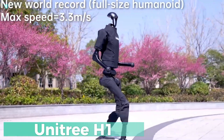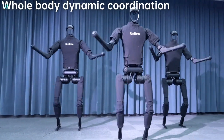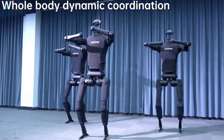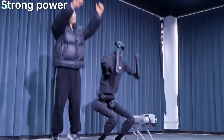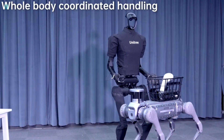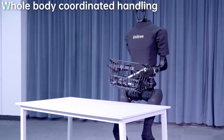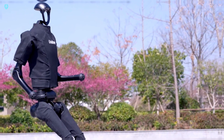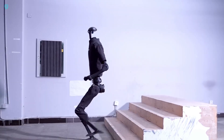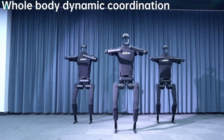Meet the Yuru-H1, a cutting-edge humanoid robot from Unitary Robotics. This powerhouse stands out for its exceptional performance and strength, weighing around 47 kilograms and boasting a joint torque of 360Nm, making it the most powerful robot of its kind. Standing tall at about 188.80 centimeters, it can reach speeds of up to 5 meters per second, setting a new record at 3.3 meters per second. Powered by an 864-watt battery, the Yuru-H1 features a swappable battery system for maximum efficiency and minimal downtime. It's equipped with advanced sensors, including a three-dimensional LiDAR and a depth camera, providing unparalleled navigation and interaction capabilities.